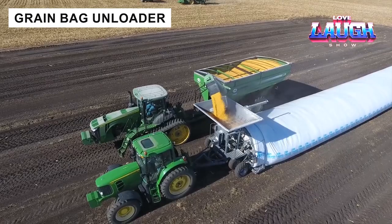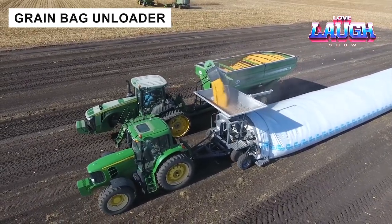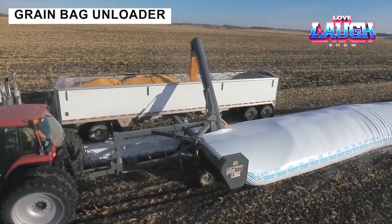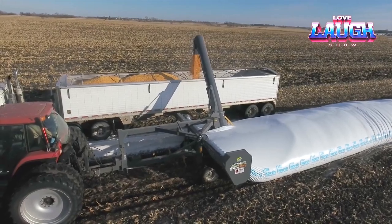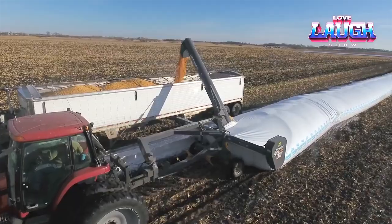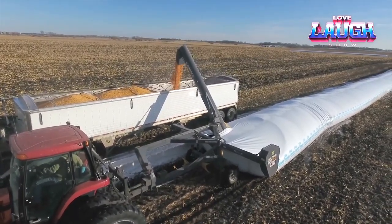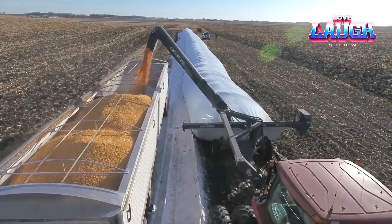The GL system from Loftness is ideal for quickly and efficiently loading grain into special polyethylene bags with a diameter of 10 feet and a length of up to 500 feet. The machine automatically seals the bag after filling, creating an airtight environment with reduced oxygen levels and increased carbon dioxide concentrations. This eliminates fungi and insects without the use of chemicals, extending the shelf life of the grain.